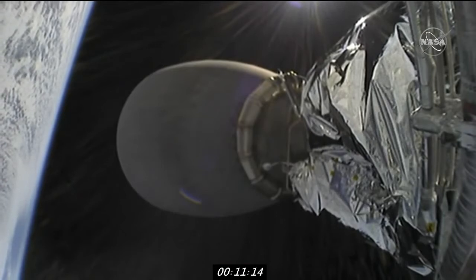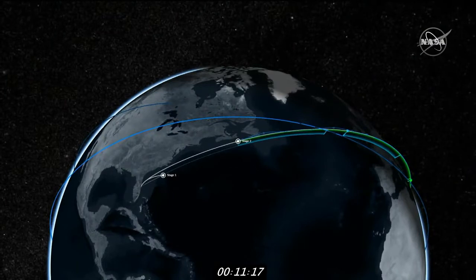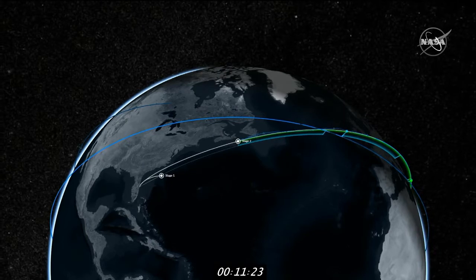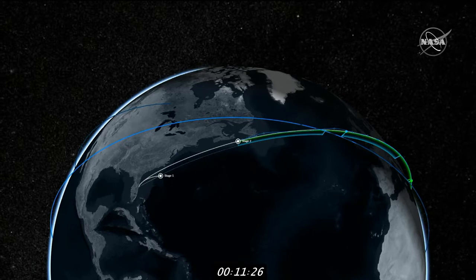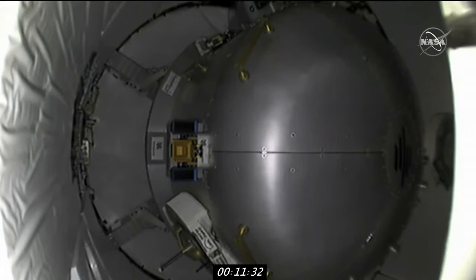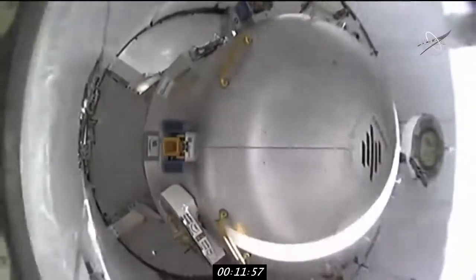We'll be looking for separation to come in just about 30 seconds now. Shortly thereafter, there will be some checkouts performed on the service section Draco thrusters on the vehicle. At the time of launch today, the International Space Station was flying 257 statute miles over the southern Indian Ocean west of Perth, Australia. We have a full house aboard the ISS of seven people and five visiting vehicles — that will turn into six tomorrow, a full parking lot, home for the holidays. Dragon separation confirmed.